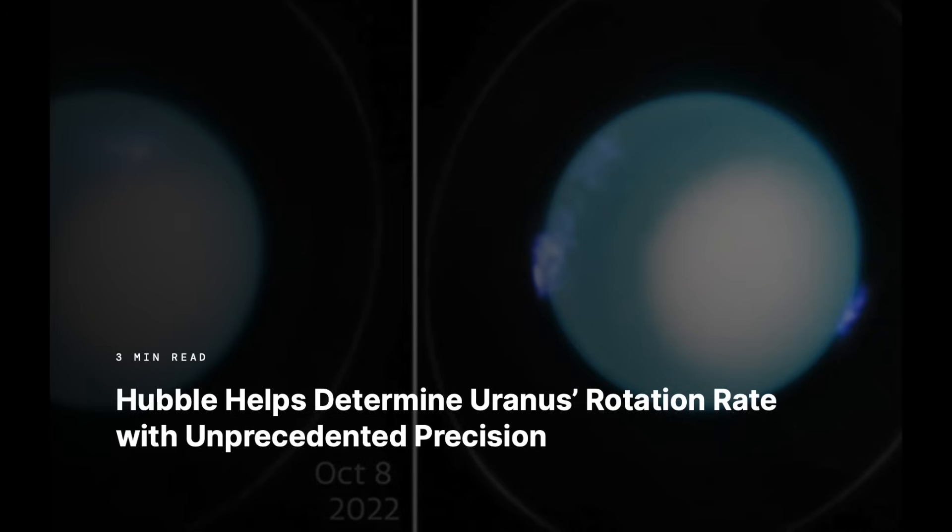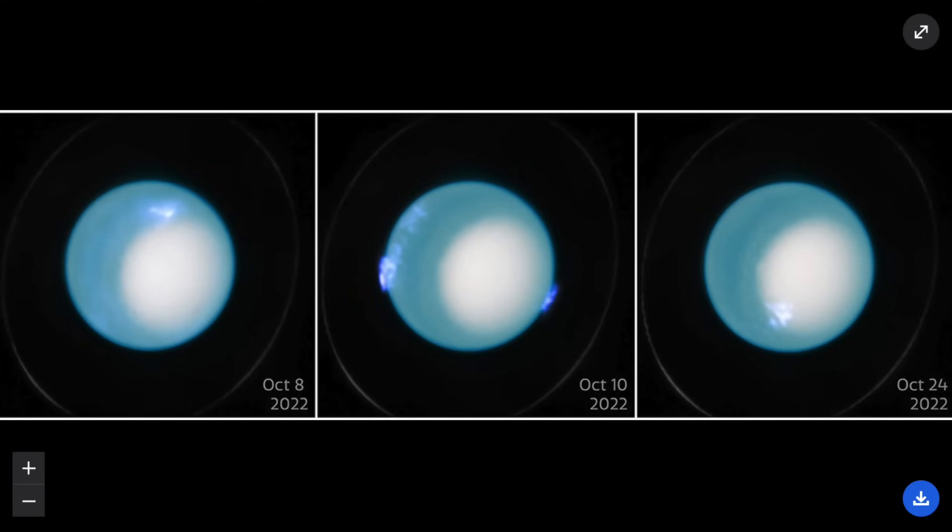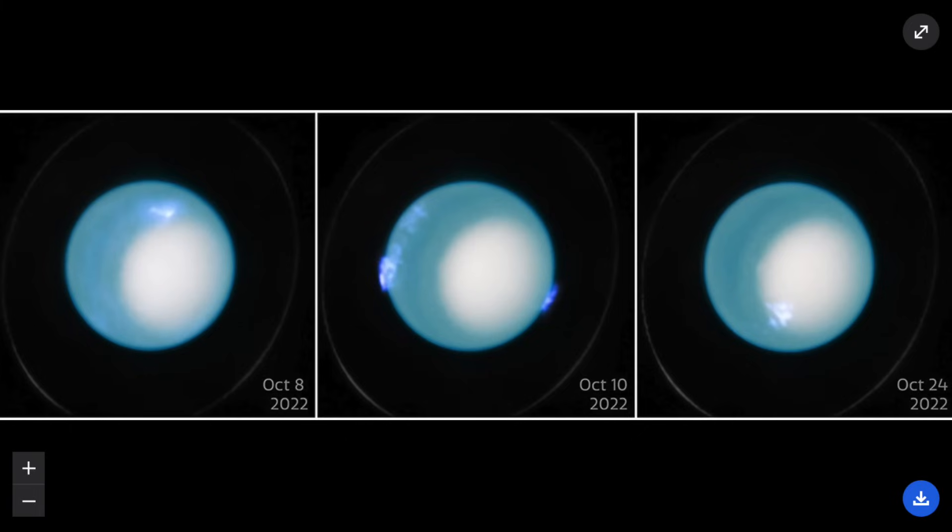Uranus is up next, where auroral observations are allowing them to track its changing magnetic pole positions — which they are not even hiding anymore — but they also revealed that the rotation rate is now 28 seconds longer than they expected. Still not even 18 hours for a full rotation. That makes Venus, Earth, Saturn, and now Uranus with definitive changing or updated rotation rates in the last eight years.